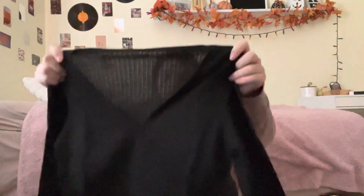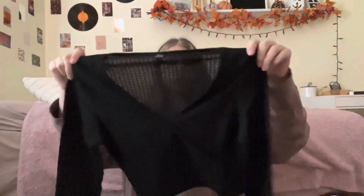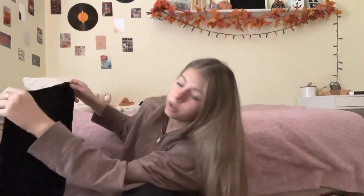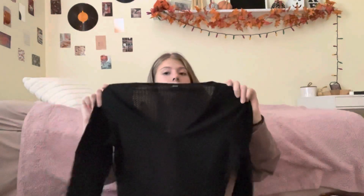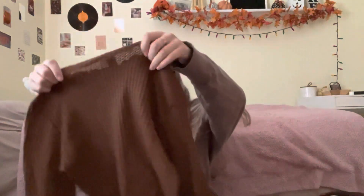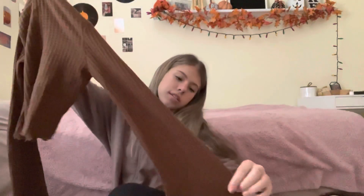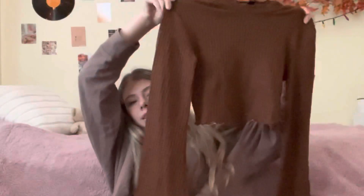I got this shirt to go with the skirt, but after looking at the order so much I'm not sure they'll go together. It's super see-through so you'd have to wear a tank top underneath. It's got a V-neckline that wraps, and it has these bell bottom or flare arms. It'd be really cute with a colored long tank underneath, tucked into jeans.